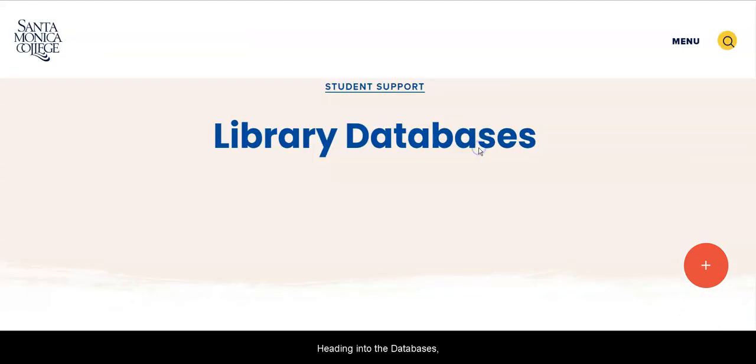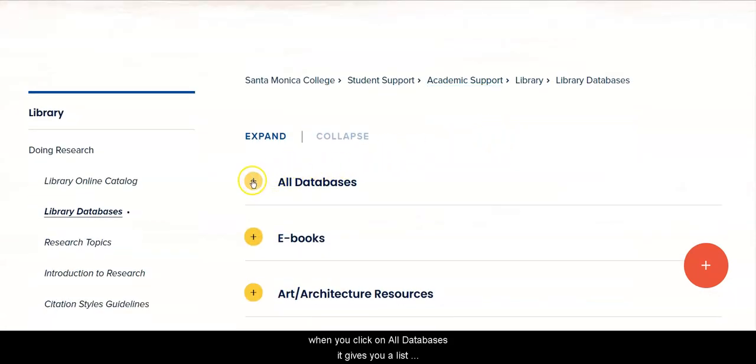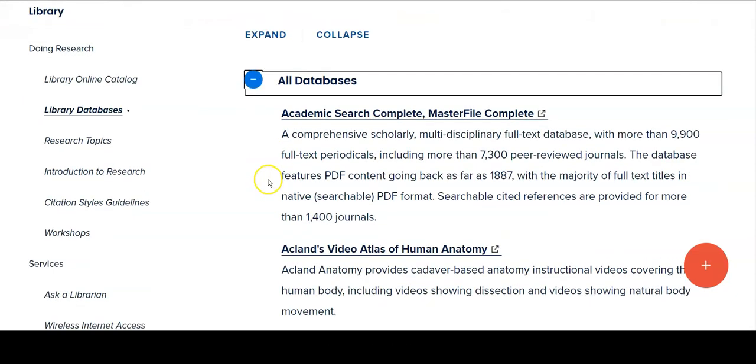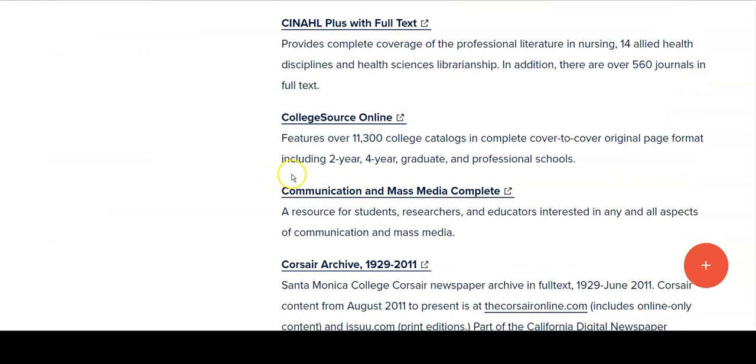Now, heading into the Databases — when you click on All Databases, it gives you a list of everything that the Santa Monica College Library subscribes to alphabetically by title, with a short description of what's in each database. As we scroll down to CollegeSource, notice it features more than 11,300 college catalogues, complete cover to cover, plus other very useful information.